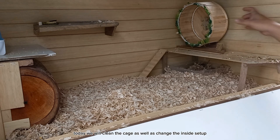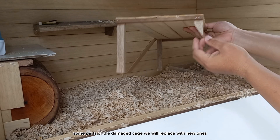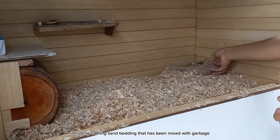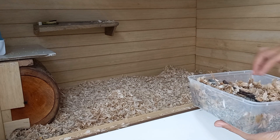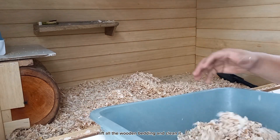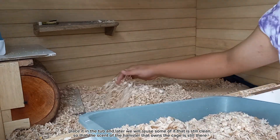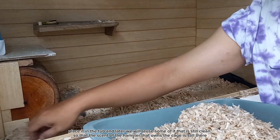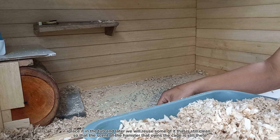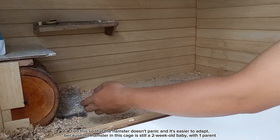Today we will clean the cage as well as change the inside setup. Some parts of the damaged cage we will replace with new ones, including the cooling sand bedding that has been mixed with garbage. We will lift all the wooden bedding, clean it, place it in a tub, and later reuse some of it that is still clean, so that the scent of the hamster that owns the cage is still there. I do this so that the hamster doesn't panic and it's easier to adapt.